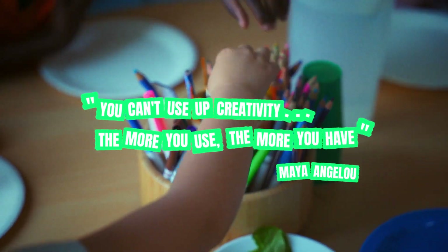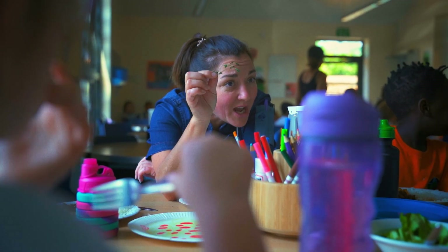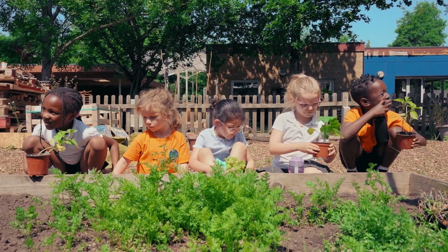The dining hall is treated as a classroom in the sense that — as you saw — they were getting little herbs that were on the table from the garden. For us it's really important that you link any growing with the education and the menu and the dining hall.